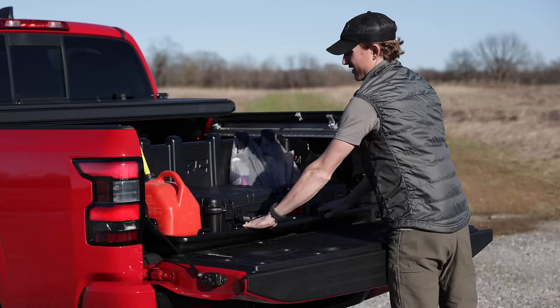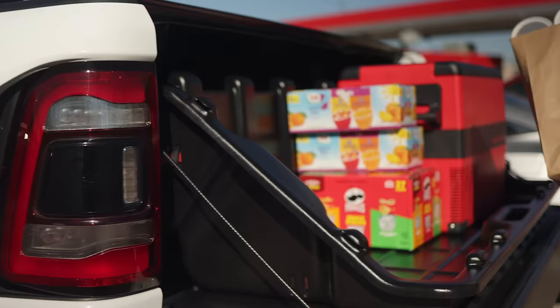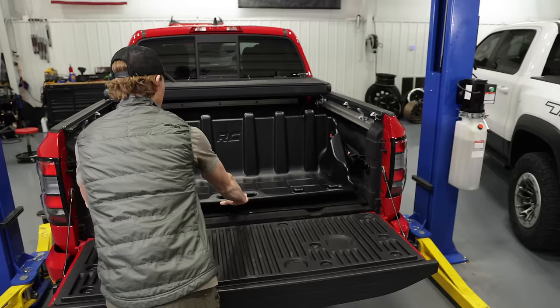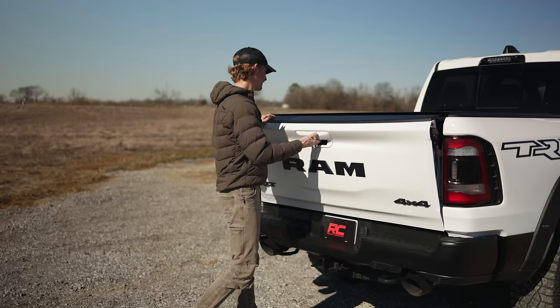Tools for the job site, golf clubs for the tee time, gear bags for the camping trip, and groceries for the family are all guilty of sliding to the front of your truck bed at some point in time. This solution keeps your contents contained towards the tailgate for the most convenient access.